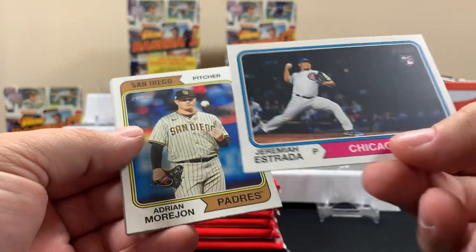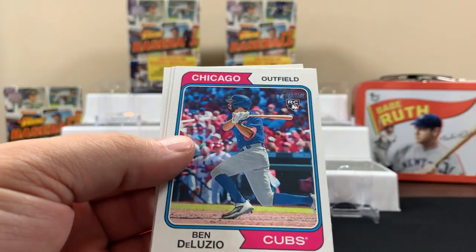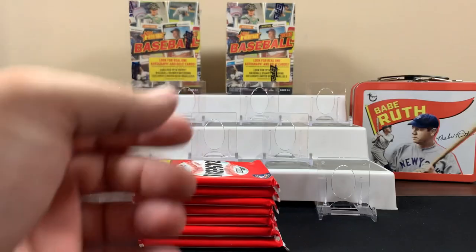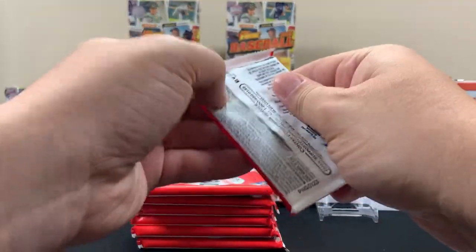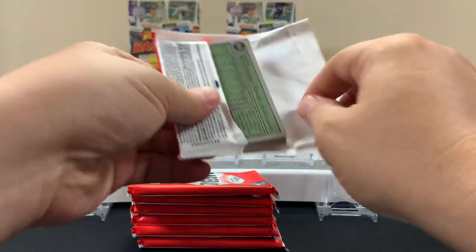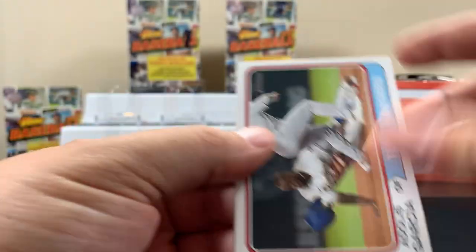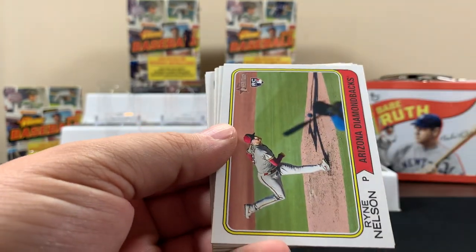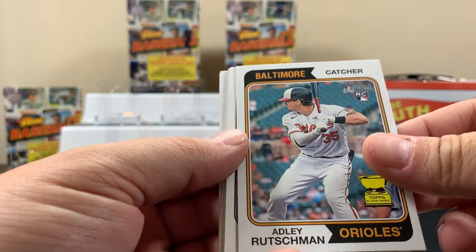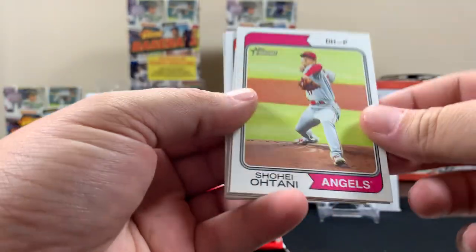Gunner's got around 15 right now. Second place is Shohei with 13, and I think Judge has like 11 or 12, so he's probably like third or fourth. First pack — there's a rookie, Aaron Hicks for the Yanks. We'll get something decent out of these. There's an Adley rookie cup card — I'll throw that on the stage. Here's a Shohei pitching card, pretty cool.